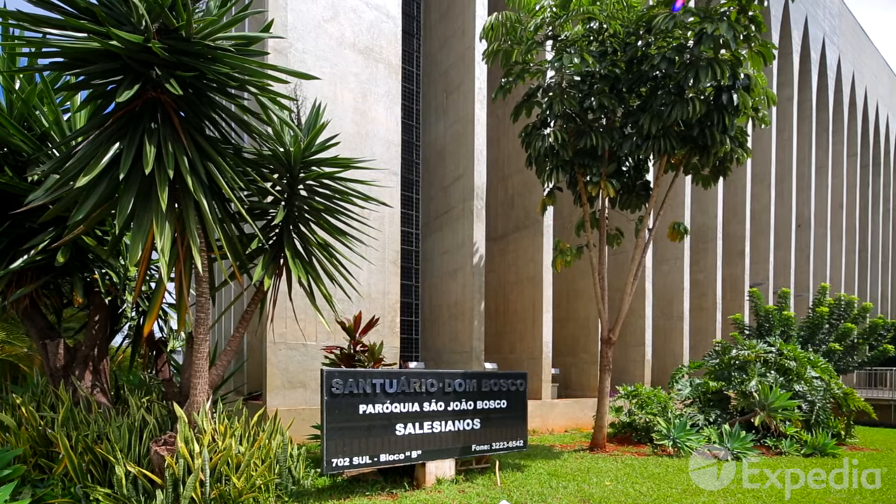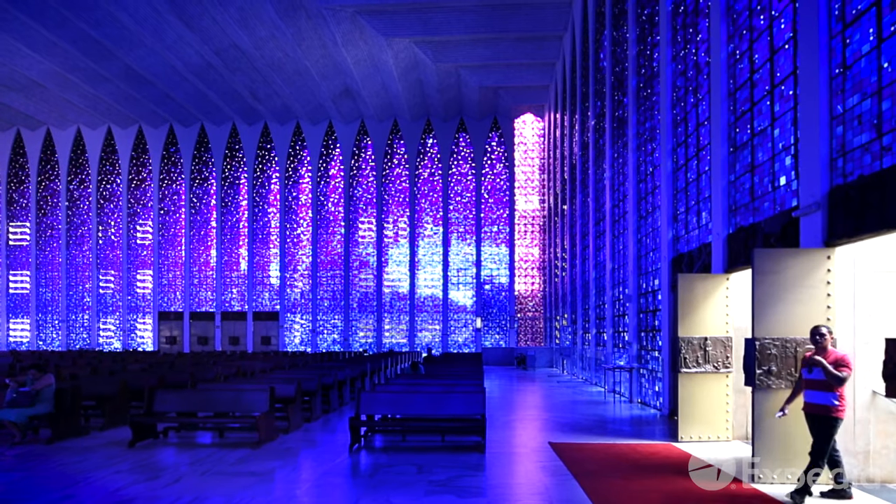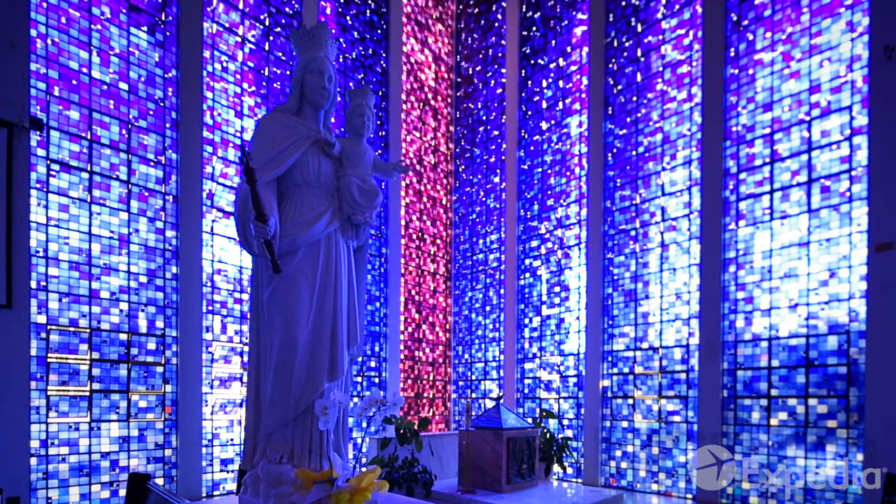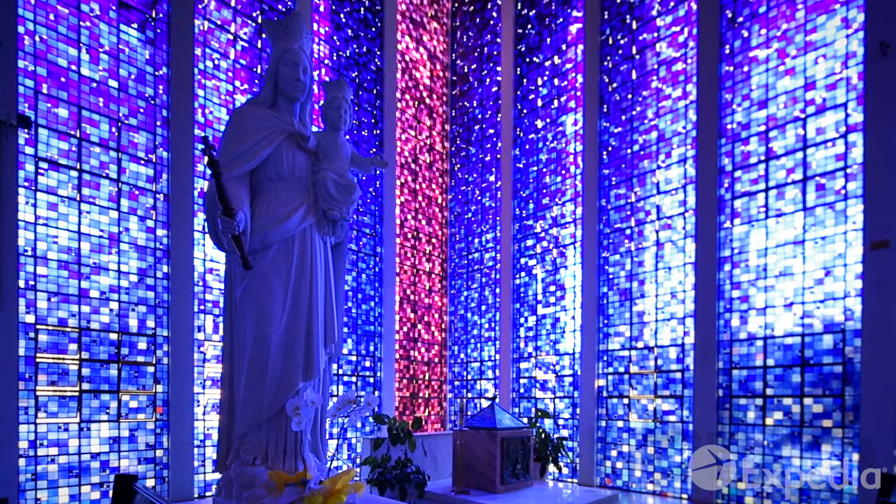You can escape the crowds in the Don Bosco Sanctuary. Bosco was an Italian saint who, all the way back in the 19th century, had already predicted a futuristic city in this part of the New World, just like the one that Niemeyer created.